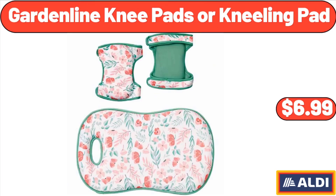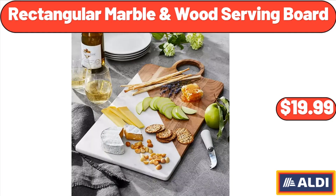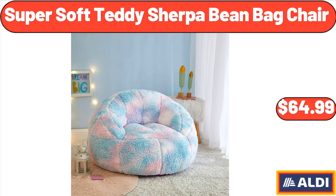Garden line knee pads or kneeling pad, $6.99. Rectangular marble and wood serving board, $19.99. Super soft teddy sherpa bean bag chair, $64.99.